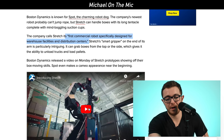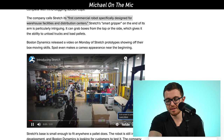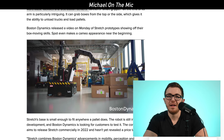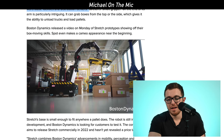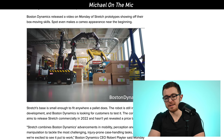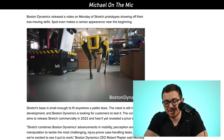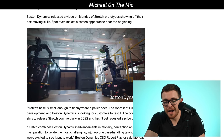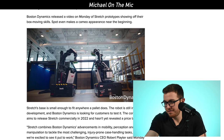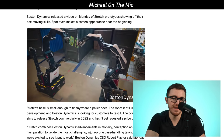Stretch has a technology called the smart gripper, which has a bunch of suction cups on the end of the arm. It uses these suction cups to pick up boxes — anything with a somewhat flat, non-rugged surface that it can suction onto, it can pick up and place down carefully. It's small enough to fit anywhere a pallet does, so wherever there's a pallet of boxes this robot can fit as well. They're planning to release it for commercial use by 2022.